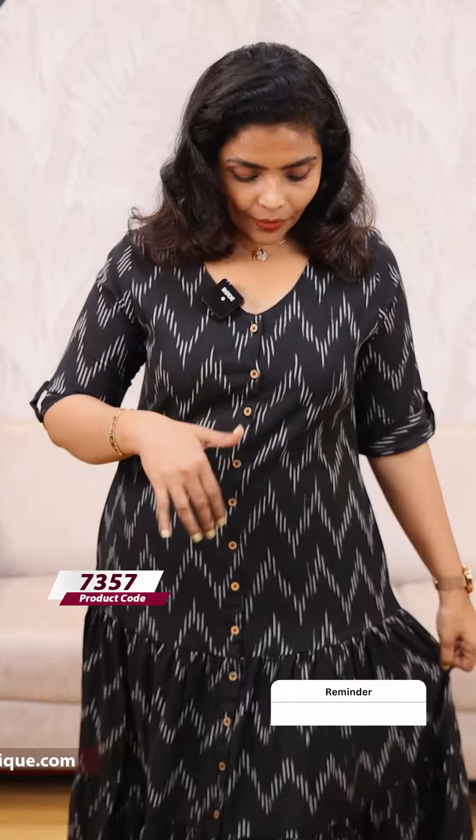The price is 899. Next is the Black shade. This is a reddish maroon shade. This is White — same pattern, price is 899.